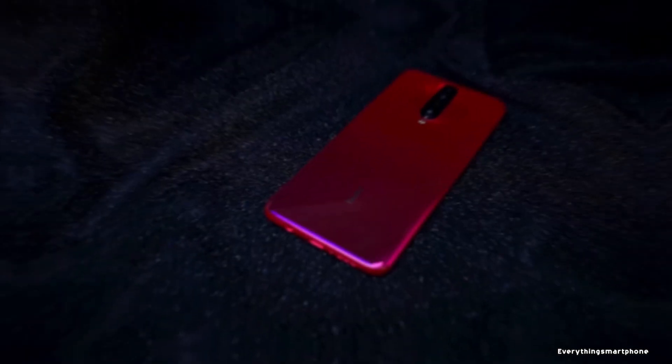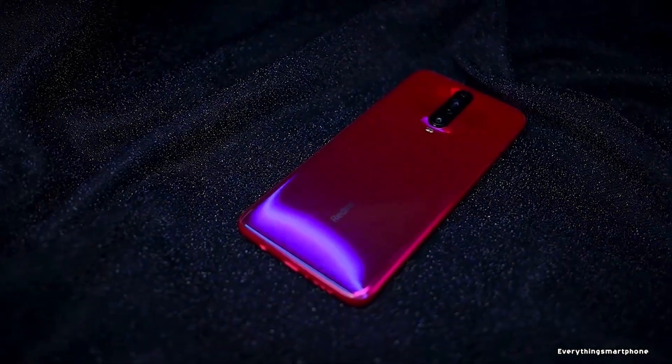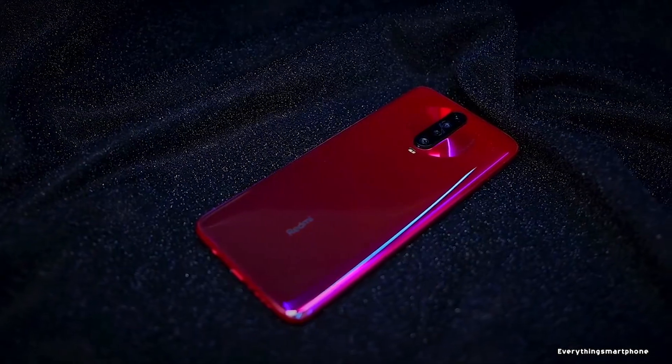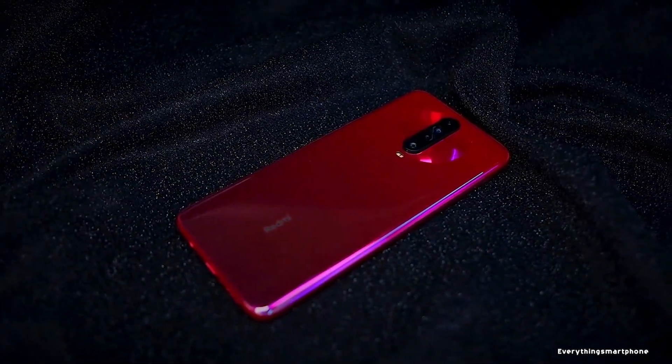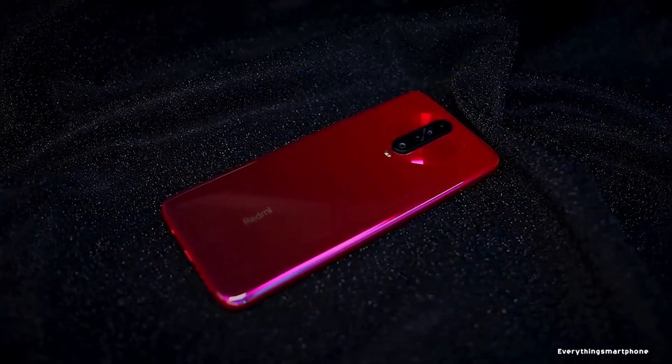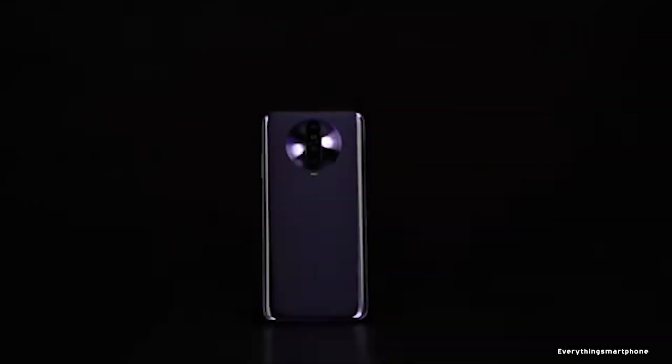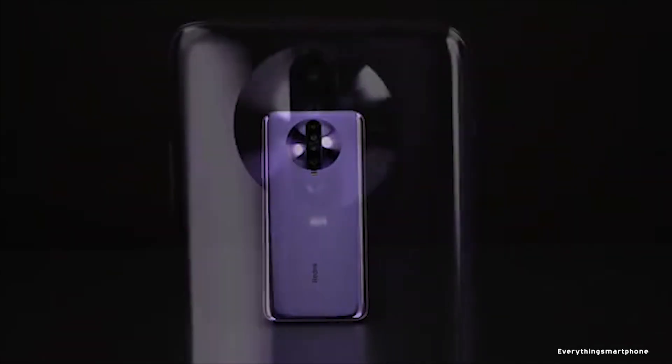The Xiaomi Redmi K30 has an 8-nanometer Snapdragon 730G processor for performance with integrated Adreno 618 GPU, 6GB or 8GB of RAM, and 64GB, 128GB, or 256GB of internal storage respectively. The phone also supports memory expansion up to 256GB via a microSD card.